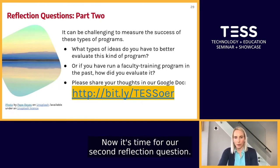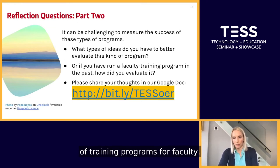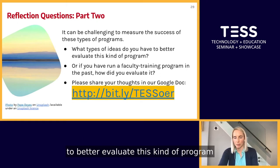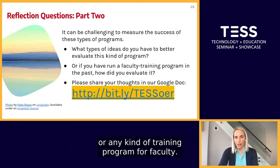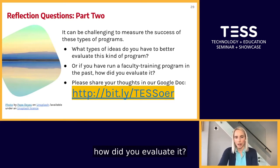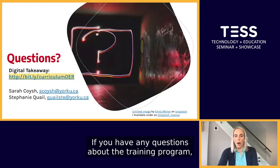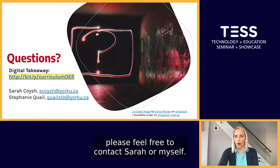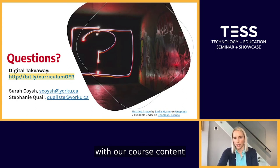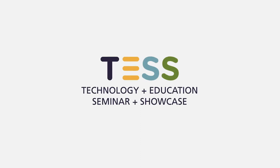Now it's time for our second reflection question. We recognize it can be difficult to measure the success of training programs for faculty. We'd like you to think about what types of ideas you have to better evaluate this kind of program, or if you have run a faculty training program in the past, how did you evaluate it? Please feel free to go to our Google Doc and share your thoughts in Part 2. If you have any questions about the training program, please feel free to contact Sarah or myself. We've also provided a link to a digital takeaway with our course content in case you would like to reuse it for your institution. Thank you.